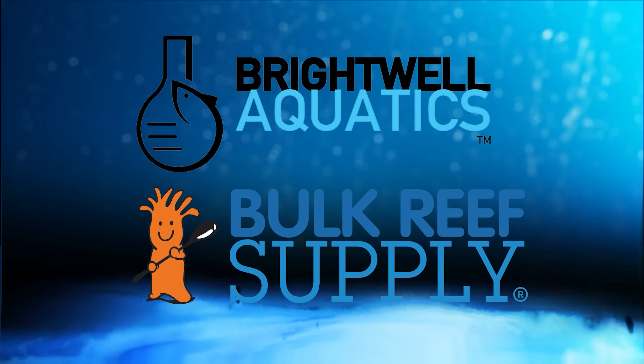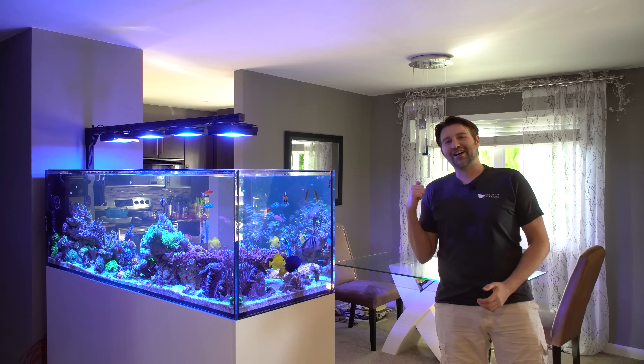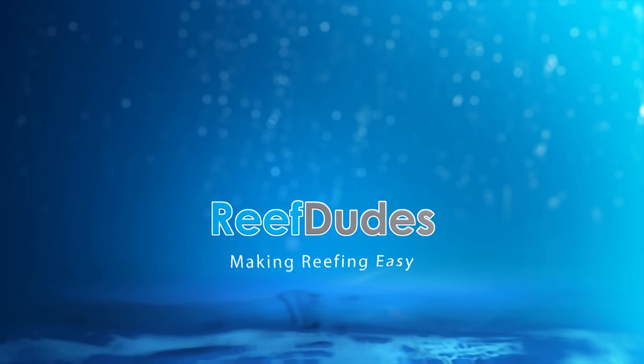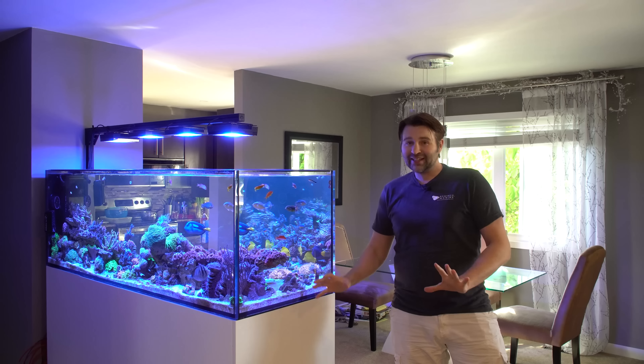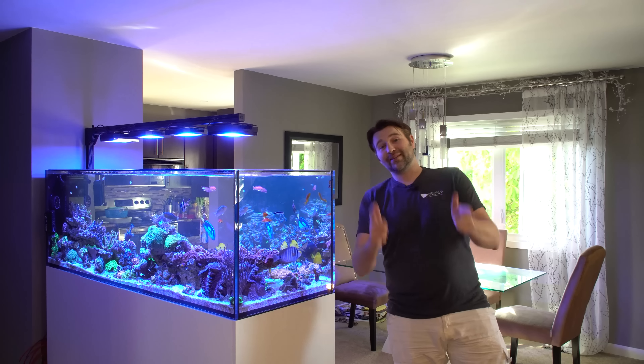ReefDudes is sponsored by Brightwell Aquatics and Bulk Reef Supply. Today we're getting an update on the Waterbox 7225. What's going on guys, Devon for ReefDudes. We are far far overdue for an update on the Waterbox Peninsula. Life has been absolutely crazy the last few months with everything going on in the world, but we're starting to get things back in check and it's time to give you guys an update, so let's get to it.